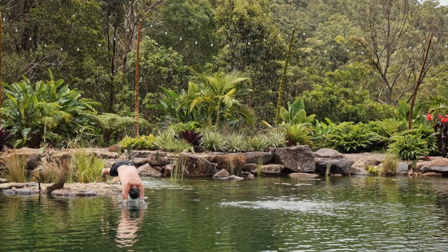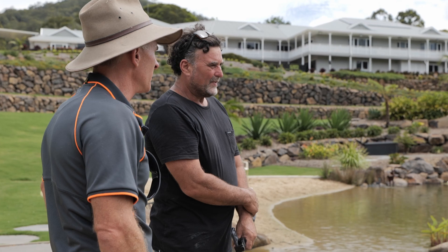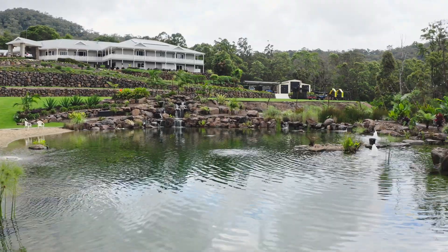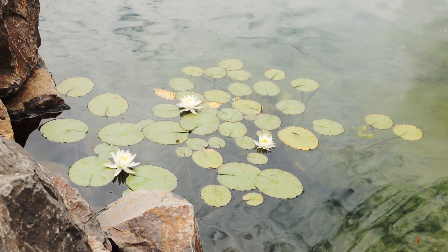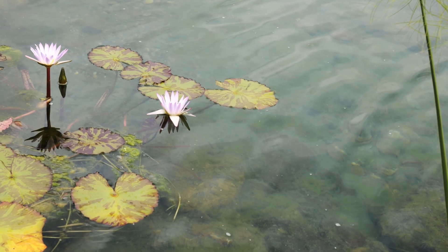This one was completed at the end of 2020, and to see it now — it's just coming into its own. It does take a while for these things to become what they were intended and designed for. We can see the water lilies starting to come in, some beautiful lilies. There's a little bit of algae on the bottom — it's been through about a year and a half of algae growth, which is normal.